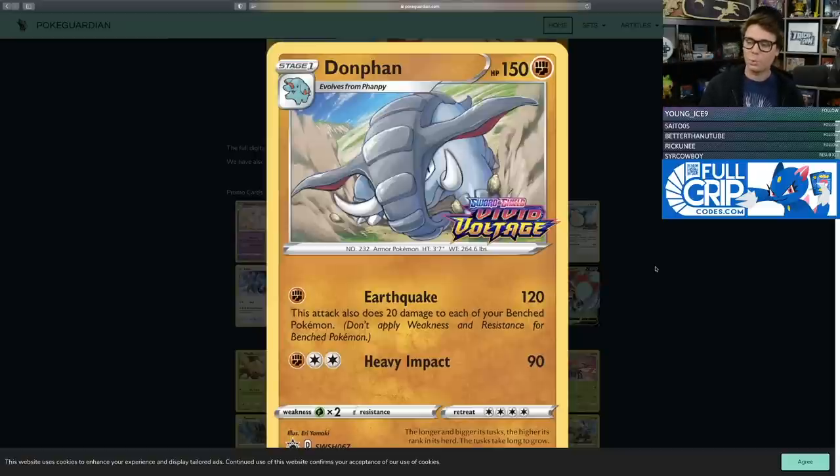120 damage for one fighting energy — Earthquake also deals 20 damage to each of your own benched Pokemon. That attack could be paired with Vaporeon for some serious retaliate-style attacks. Earthquake notably one-hit KOs Pikachu and Zekrom Tag Team GX, a very popular deck right now. In expanded format you have access to Muscle Band and Strong Energy to boost Donphan's damage output. Even in standard, it easily disposes of Crobat V and Dedenne GX for just one energy, which alone makes it worth thinking about.